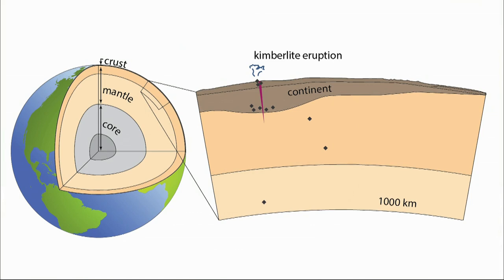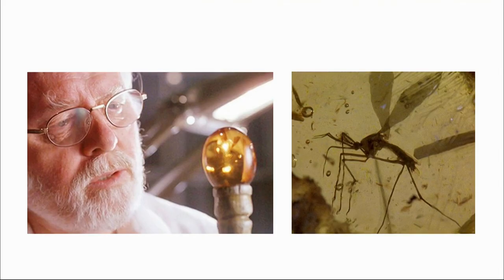They've traveled a tremendous vertical distance from a place that's otherwise completely inaccessible to us. And these diamonds often have inclusions — typically pieces of other minerals trapped inside the diamond as it grew. The inclusions are a snapshot of the Earth's mantle frozen in time, a bit like insects trapped in amber.